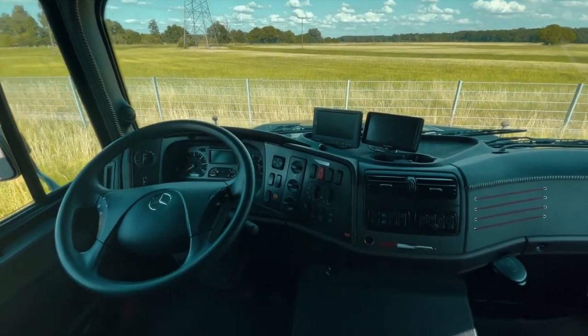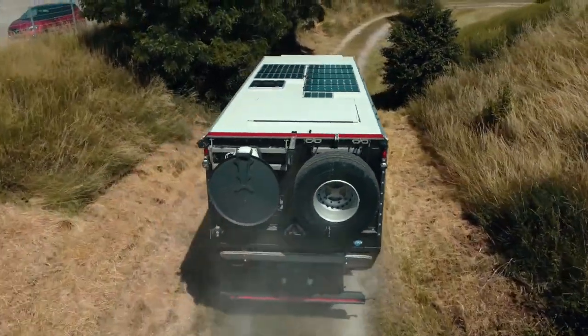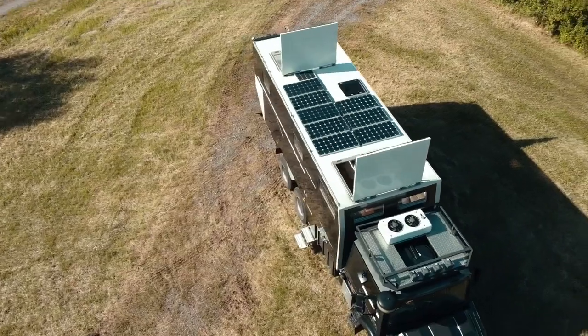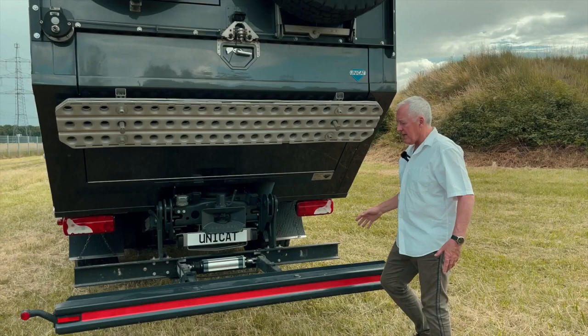From a technical standpoint, the Unicat Expedition vehicle is powered by a diesel engine and has a top speed of 90 km per hour. It also features a built-in GPS navigation system, a solar panel system for power, and a water filtration system. Additionally, it is equipped with a variety of storage compartments and a spacious interior that can comfortably accommodate up to six people.